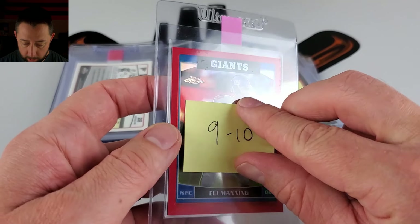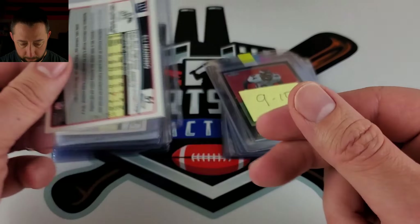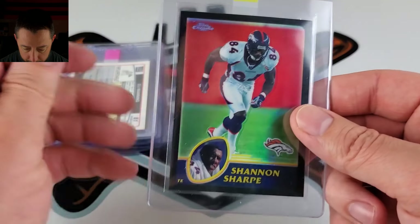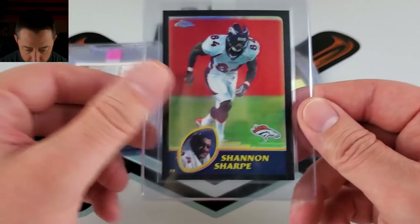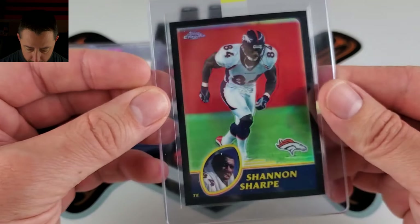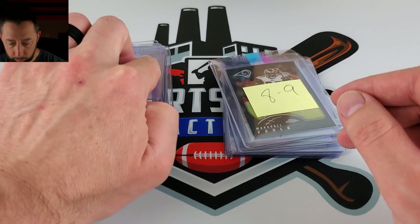Here's an Eli Manning — same thing, 2006 red refractor. I have it hitting a 9 or 10. Nice color matching again. A Shannon Sharp 2003 black refractor — I have this more so on the 10 side. There's always so much funny lint that accumulates in between these cards. These are numbered out of 5. So I thought this looked pretty good, centering wise — a little to the left looking at it right now. But good one there.